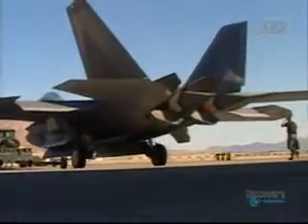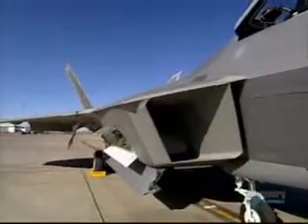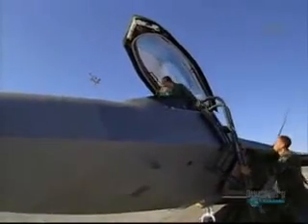The special thing about the Raptor is we've taken lessons learned from the ages of air combat, and we've taken the attributes of what you'd like to basically do your job as a fighter pilot, and we've put them into one aircraft.